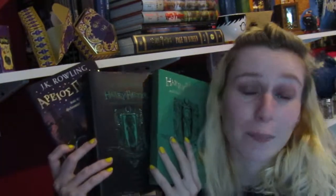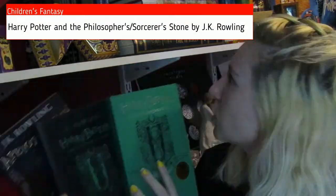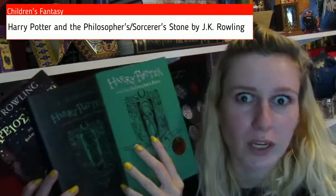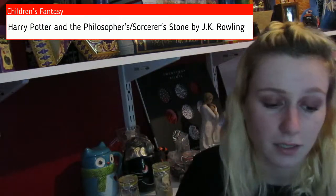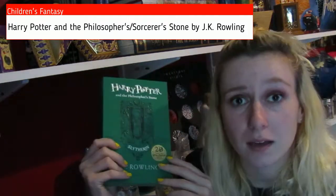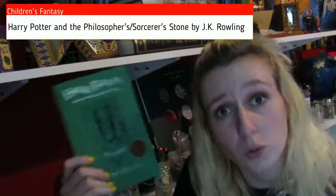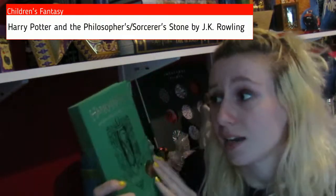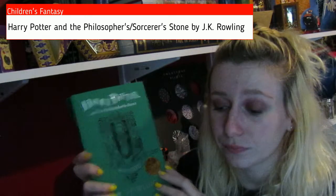I now have three more copies of Harry Potter and the Philosopher's Stone — or the Sorcerer's Stone, whichever way you want to call it. First off, I got the paperback 20th anniversary edition of Harry Potter. I'm a Slytherin, so of course I got it in this nice completely green Slytherin book copy.